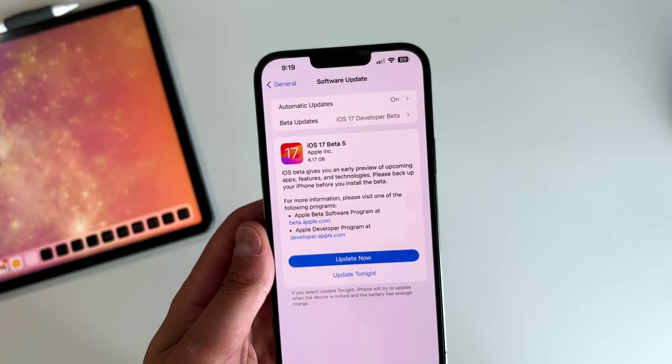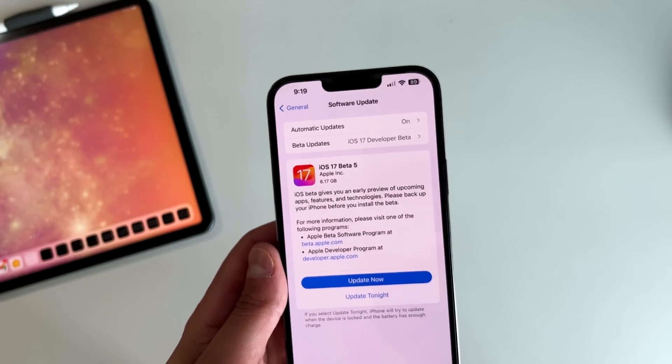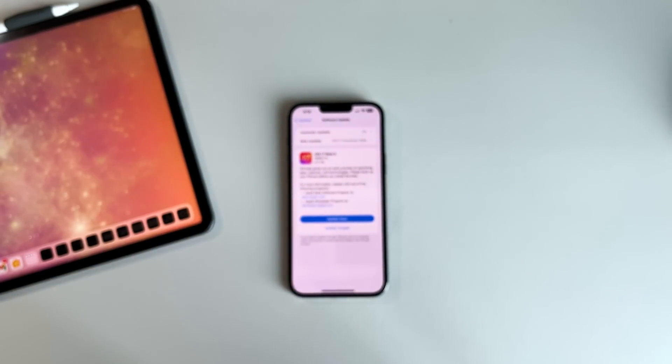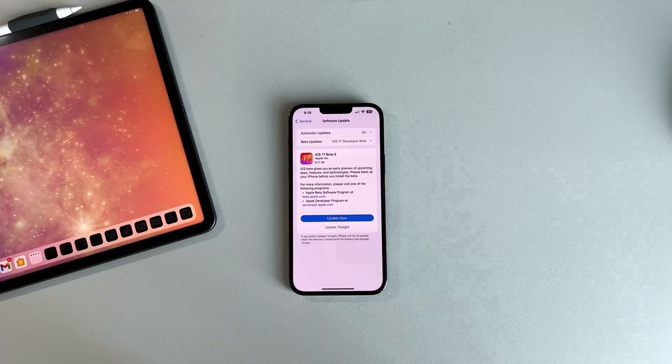Usually with a big update like this, one of two things is occurring: either it's like the original Beta 1 where a lot of new features are coming out, or number two, it's the RC edition. So this is going to be interesting to see what Apple does with iOS 17 Beta 5, because we're not close to the RC edition quite yet and we've already had Beta 1's big update, but let's find out what's new overall.